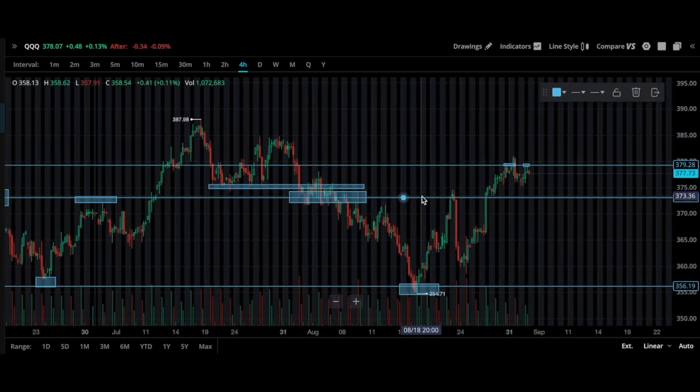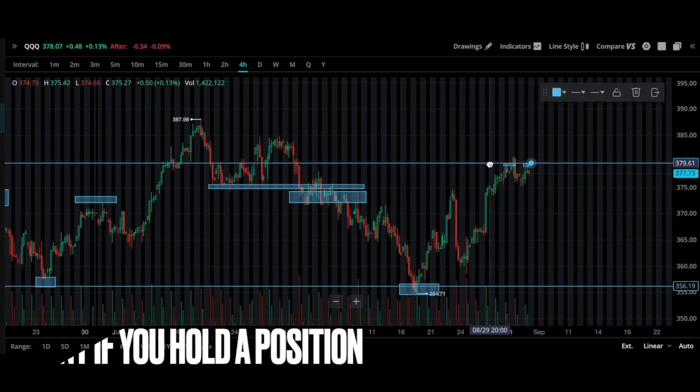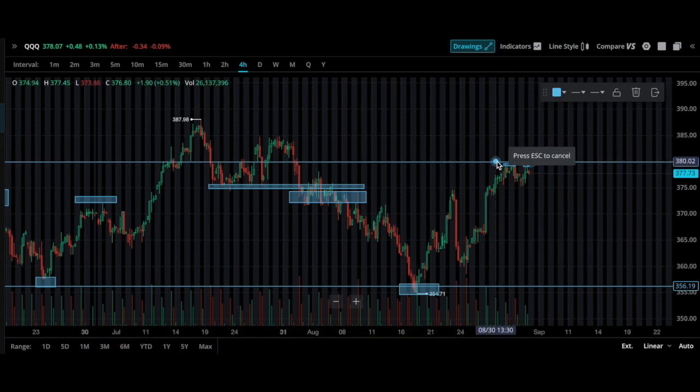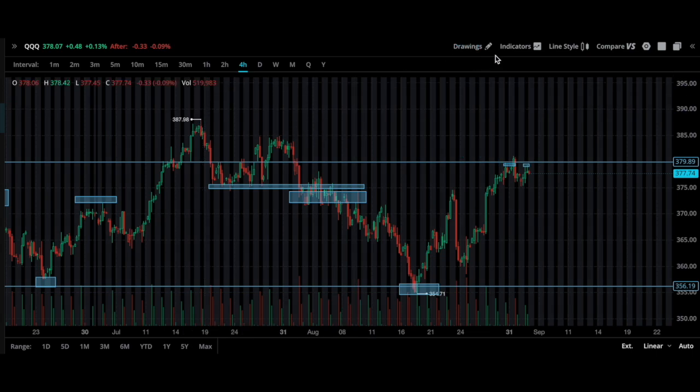Let's clean up these lines. If we can break this level at $380, I don't see how QQQ is not going to retest the high of up to $388 - which is another 2% move - which means SQQQ will be down 6%. If it does make that move, I have planned to buy more SQQQ.